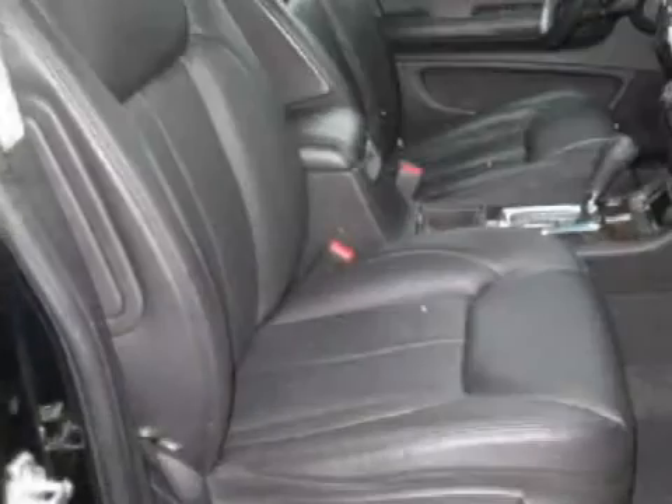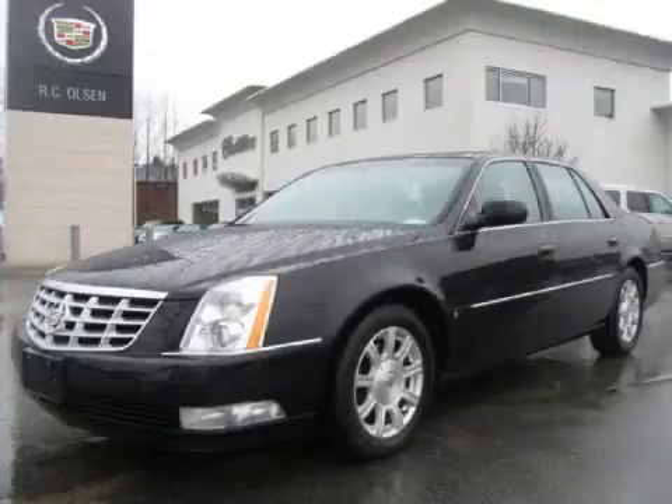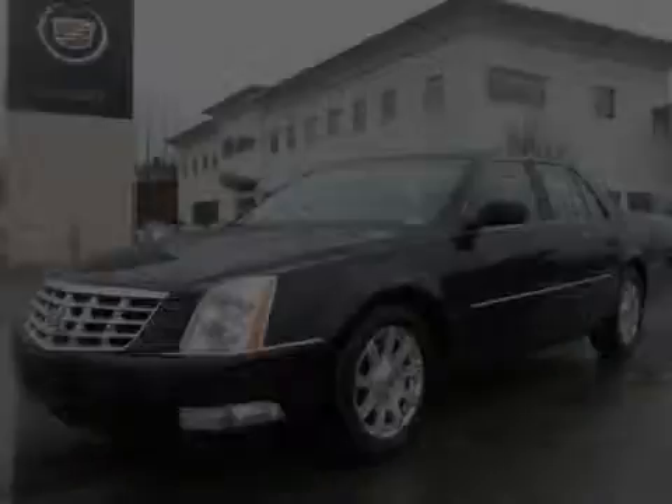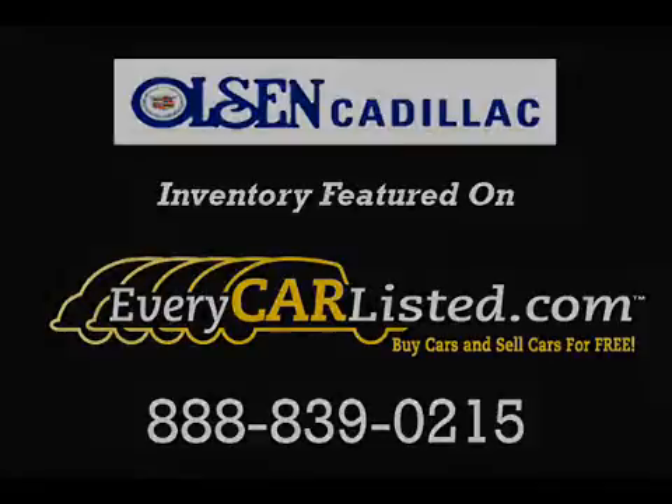Please contact our professional sales staff today to schedule a test drive. We'll see you next time.